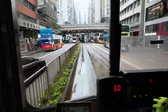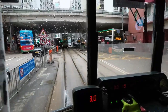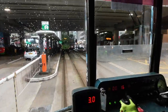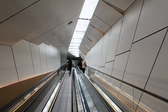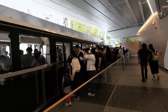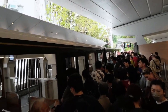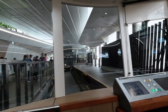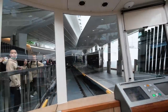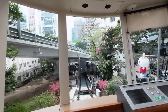Next, we take to the skies aboard the Ngong Ping 360 cable car, a breathtaking ride offering stunning panoramic views of Hong Kong. As we ascend above the bustling city, we're greeted with sweeping vistas of Lantau Island's lush mountains, the iconic Tian Tan Buddha, and the sparkling South China Sea. We'll also explore Ngong Ping Village, visit the Po Lin Monastery, and enjoy some delicious vegetarian cuisine.